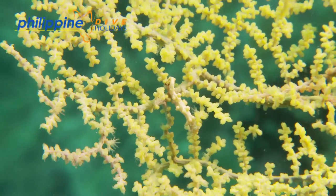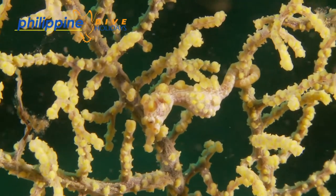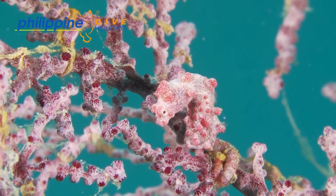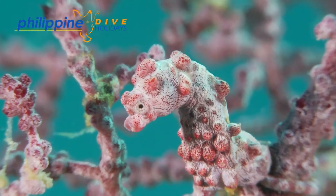The seahorses have evolved to live perfectly disguised on muricella gorgonian fans, which can be red to purple or yellow in colour. They have developed warty-like structures on their body to imitate the polyps of the sea fan. Typically muricella fans live in water deeper than 10 metres or so, descending beyond recreational dive depths.